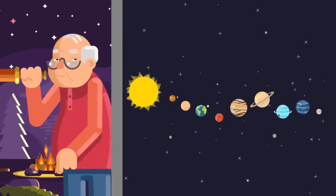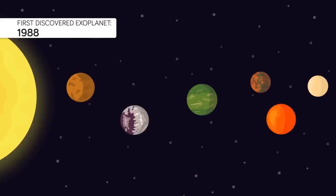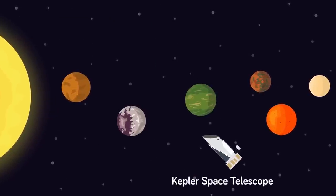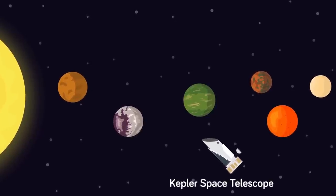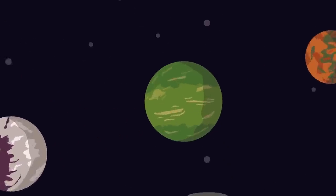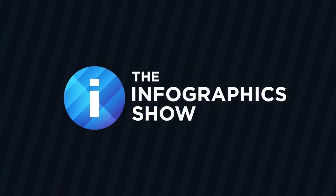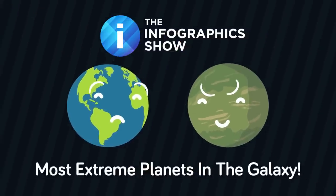Were there even planets around those far-off stars in the first place? It wasn't until 1988 that humanity discovered its first exoplanet, and with the launch of the Kepler Space Telescope not only have we confirmed the existence of exoplanets, but have discovered thousands of them — and some of them are truly like nothing anyone ever imagined. Hello and welcome to another episode of the Infographics Show; today we are taking a look at the most extreme planets discovered so far in our galaxy.